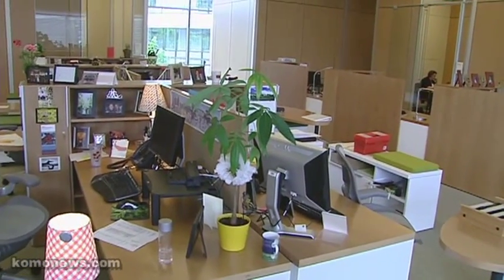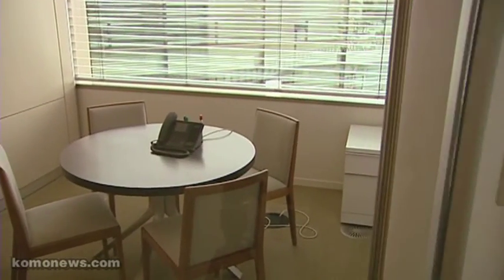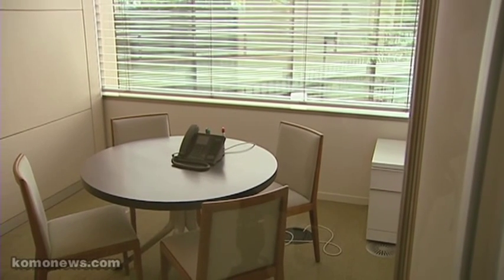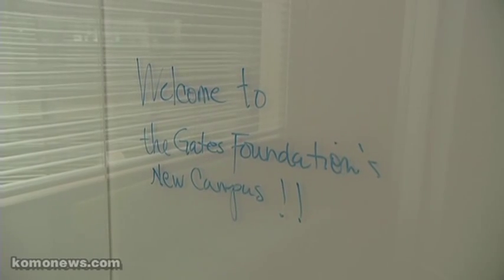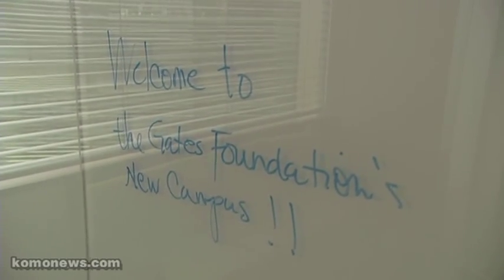In addition to the offices, there are what we call focus rooms — unscheduled rooms where you can grab your colleague, chat, and solve a problem. We've got whiteboards all over where you can brainstorm ideas or jot things down. So this is a fairly typical workspace.